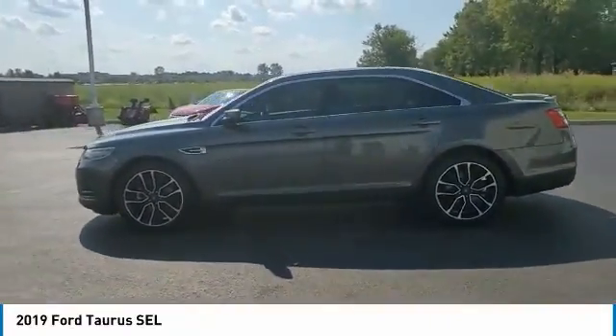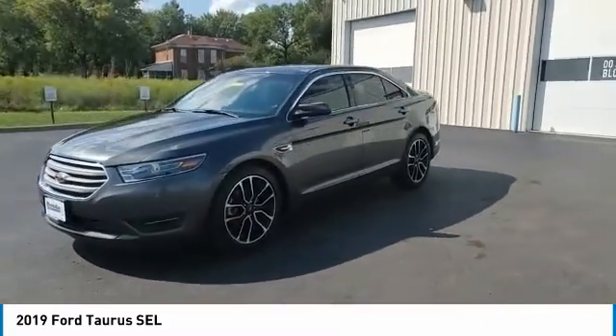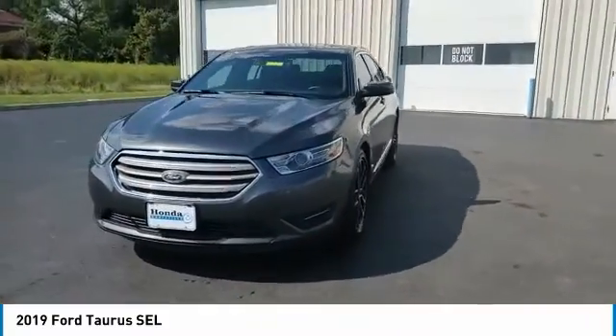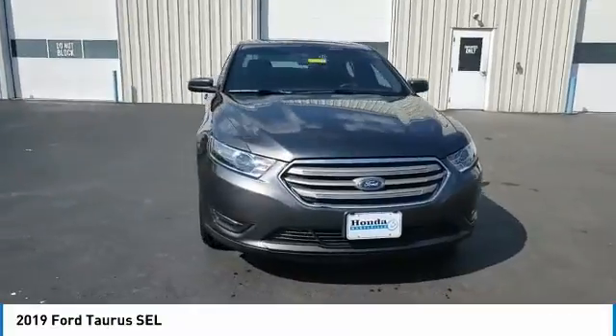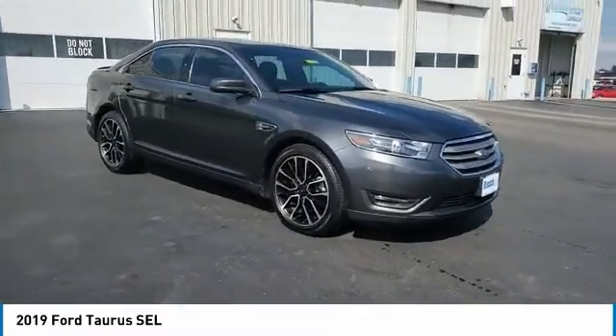Electronic stability control, brake assist, traction control, remote keyless entry, four-wheel disc brakes, speed control, rear window defroster, security system, low tire pressure warning, power windows.